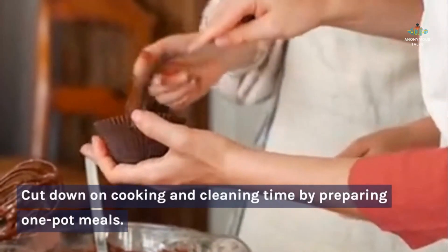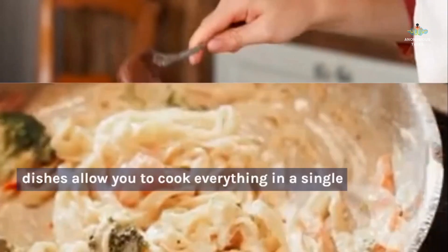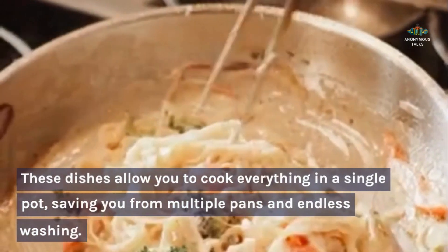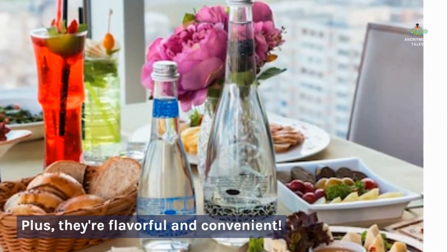Hack number two: utilizing one-pot meals. Cut down on cooking and cleaning time by preparing one-pot meals. These dishes allow you to cook everything in a single pot, saving you from multiple pans and endless washing. Plus, they're flavorful and convenient.